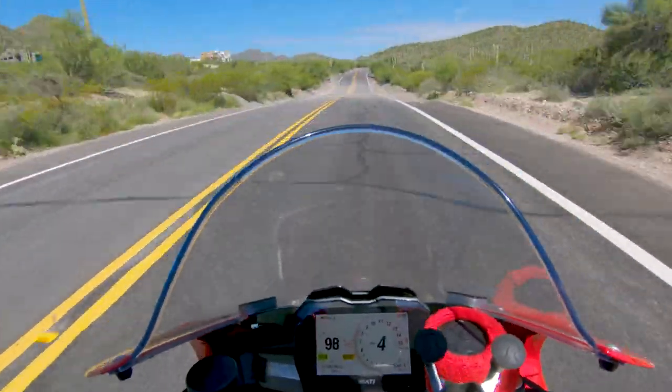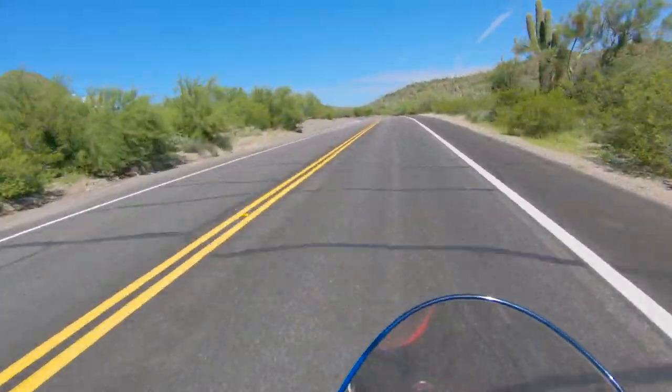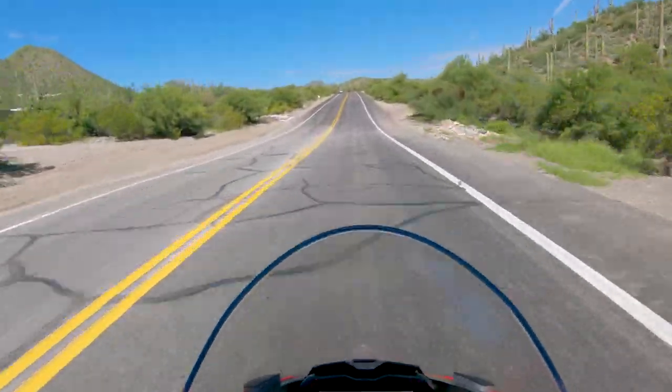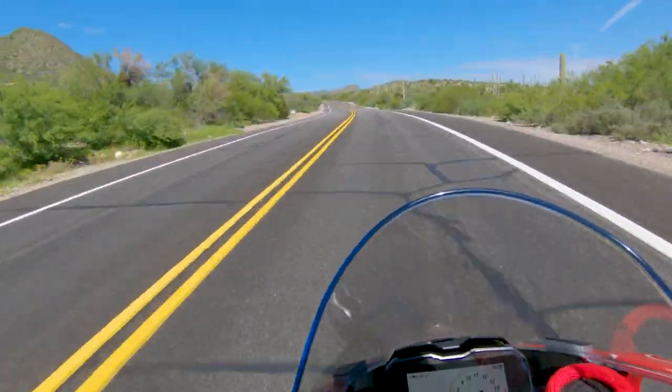Oh, it's been a while. Oh that hill, that hill is nice. Oh man. It's so intoxicating.